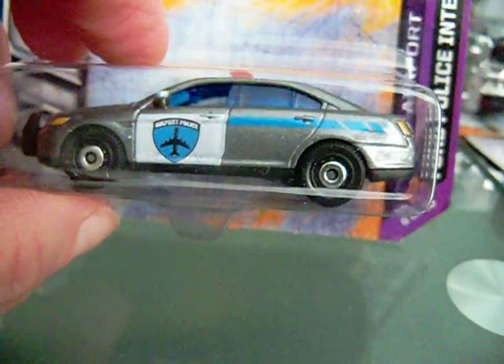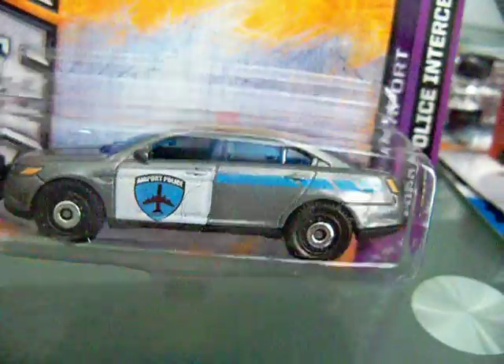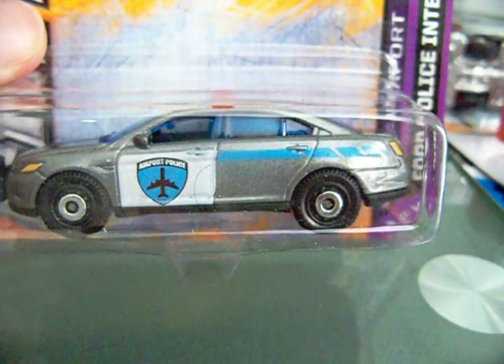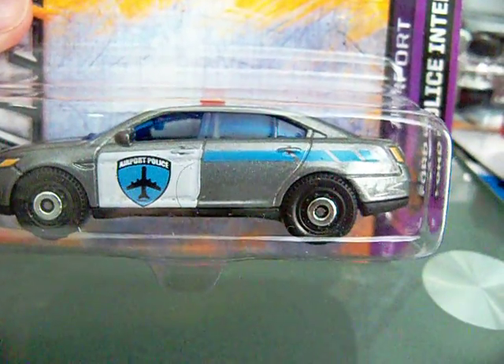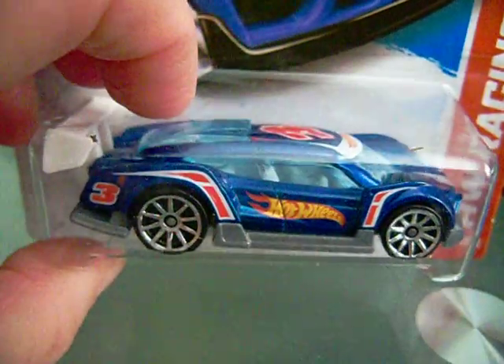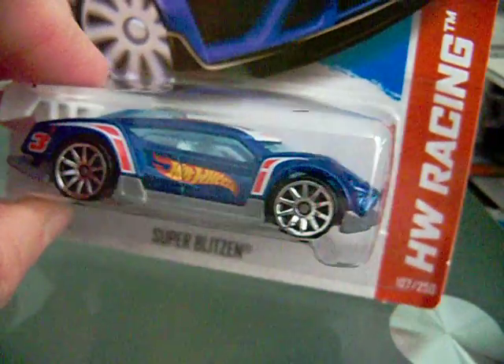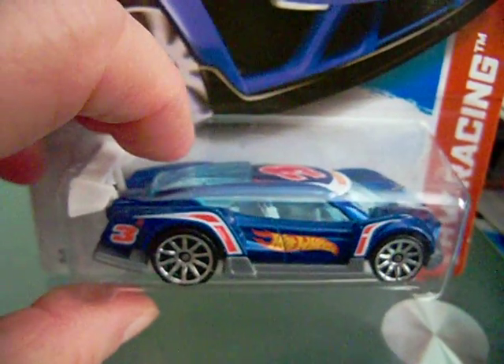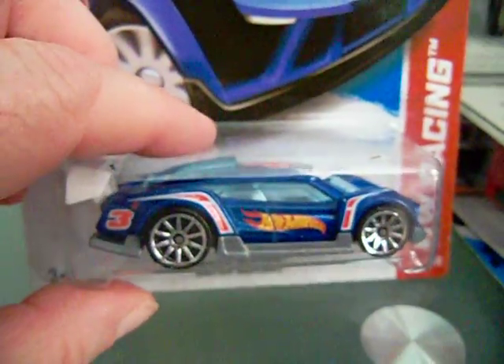He also sent me the Matchbox Ford police interceptor — the airport one. I did get a few of these but I like these police cars, so of course I get more than one. I was happy to get this also — very nice, goes into my emergency vehicles collection. I cannot have enough of the logo cars — this is sweet.